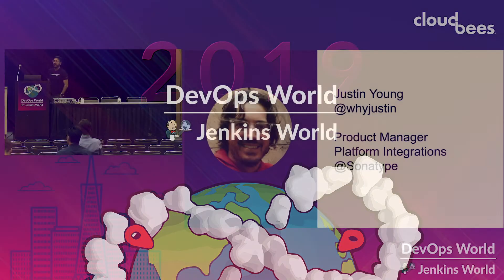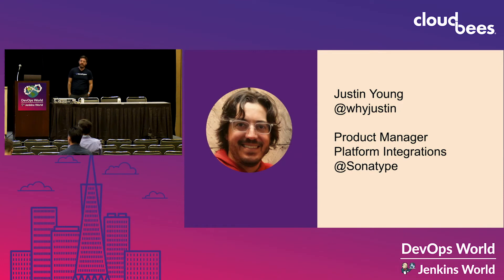I'm Justin Young, I'm a product manager at Sonatype, focused on integrations — that's client tooling, stuff like the Jenkins plug-in. At Sonatype we work on open source software, really the supply chain of how open source gets into your software and what that means and what the implications are.